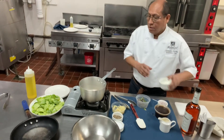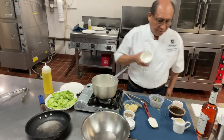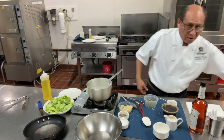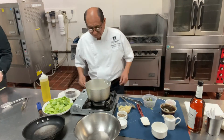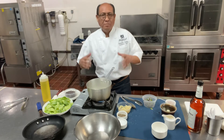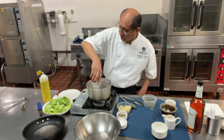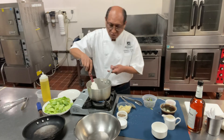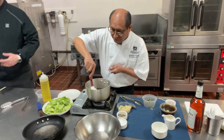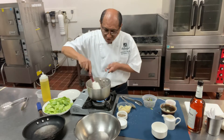We need one cup of chocolate. Let's add our chocolate and stir it slowly until it helps to melt all the chocolate. As you can see, it's starting to melt.